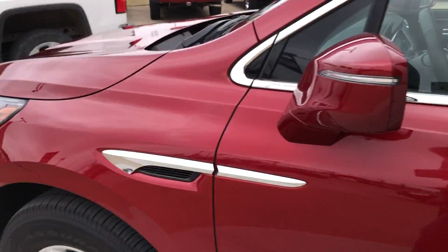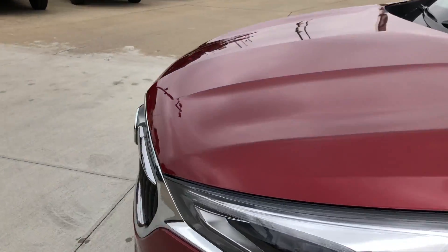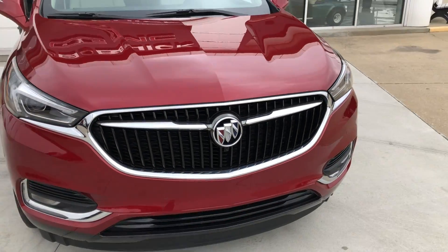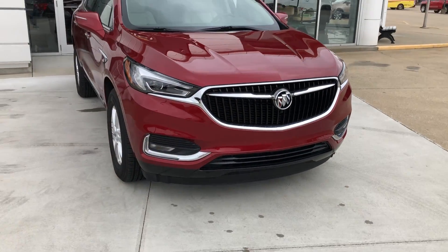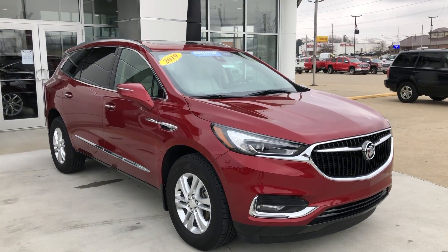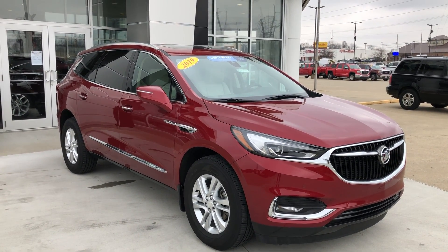This beautiful red exterior vehicle also features remote start and a gorgeous chrome grille with the Buick emblem in the center. If you have any questions or you'd like to test drive this vehicle, please don't hesitate to give one of our product specialists a call at 812-882-5574.